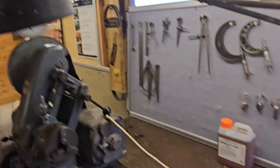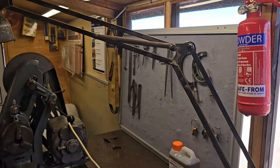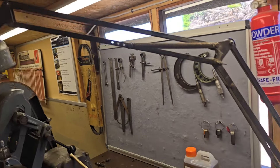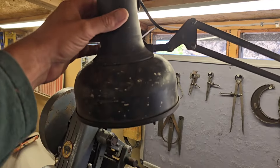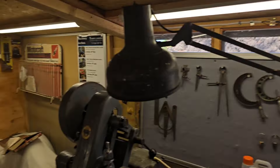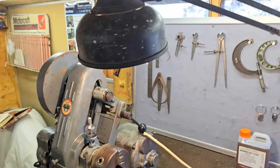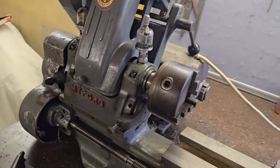Someone bought me an anglepoise lamp — minus the head — to a rally. It's a heavy cast base with a lovely arm. I think they brought it to Strumpshaw. I can't remember your name, but thank you very much. I took the head off my cheap anglepoise and wired it onto this arm, bolted it to the bench, and now we have a work light for the lathe. Absolutely brilliant — even with 10 lights in this shed, this lamp directly over the lathe makes a big difference.